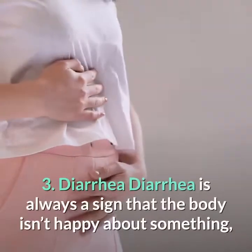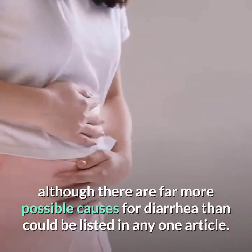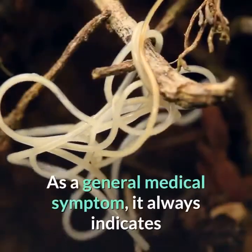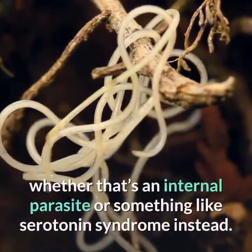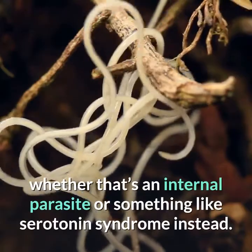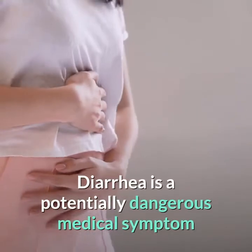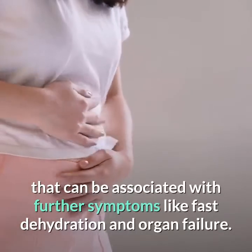3. Diarrhea. Diarrhea is always a sign that the body isn't happy about something, although there are far more possible causes than could be listed in any one article. As a general medical symptom, it always indicates that there's something that needs to be examined further, whether that's an internal parasite or something like serotonin syndrome. Diarrhea is a potentially dangerous medical symptom that can be associated with further symptoms like fast dehydration and organ failure.